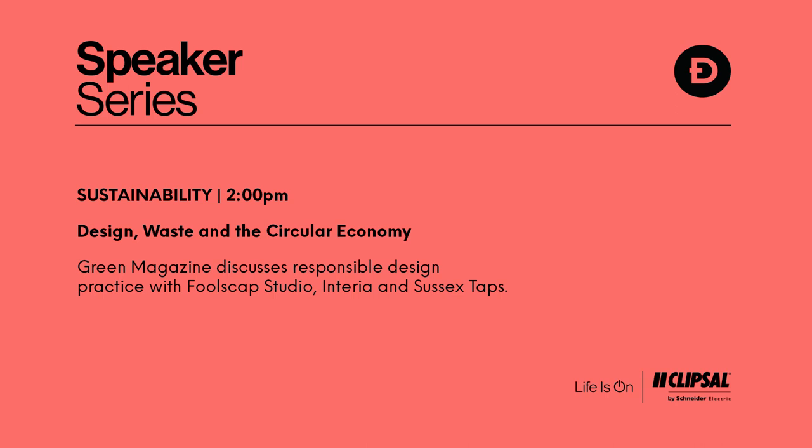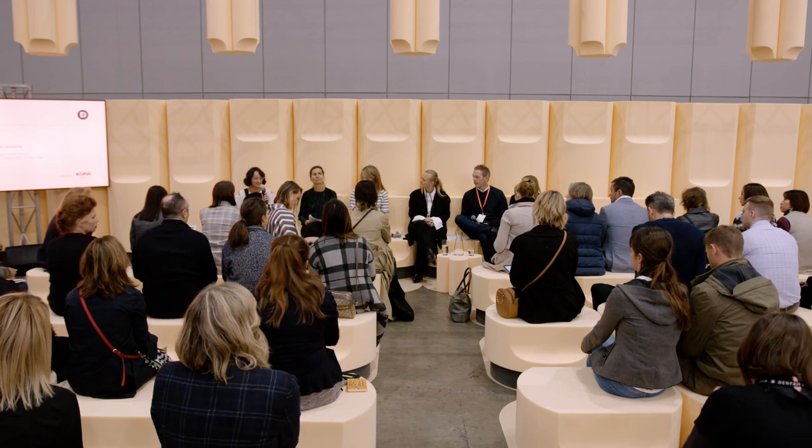Good afternoon everyone. I'm Sandra, the editor of Denfair, and I'm presenting this series of talks in conjunction with our major speaker program partner, Clipsil by Schneider Electric. Today we have a really fascinating talk on design waste and the circular economy. As a community of designers, we have a responsibility to design our practice to be as responsible as possible. Moderated by Tamsin from Green Magazine, one of our media partners.